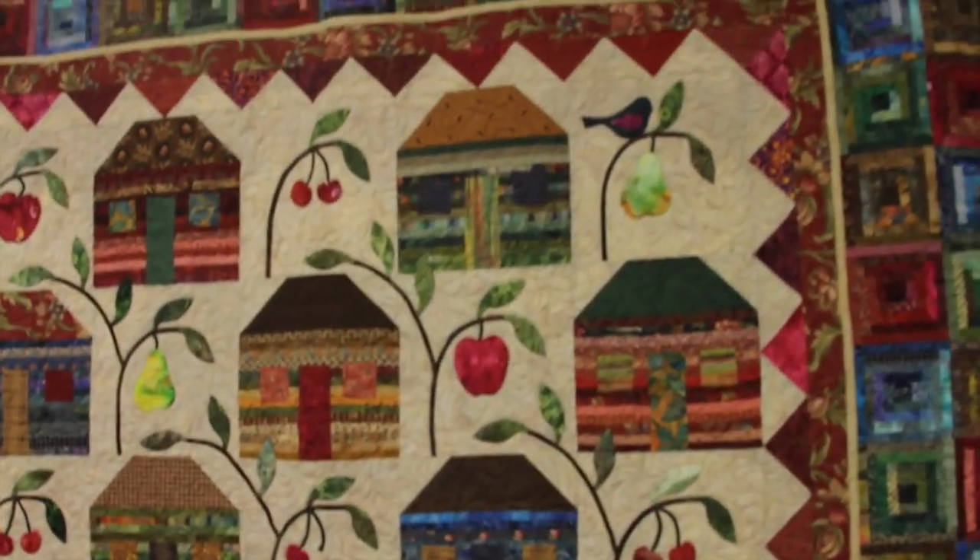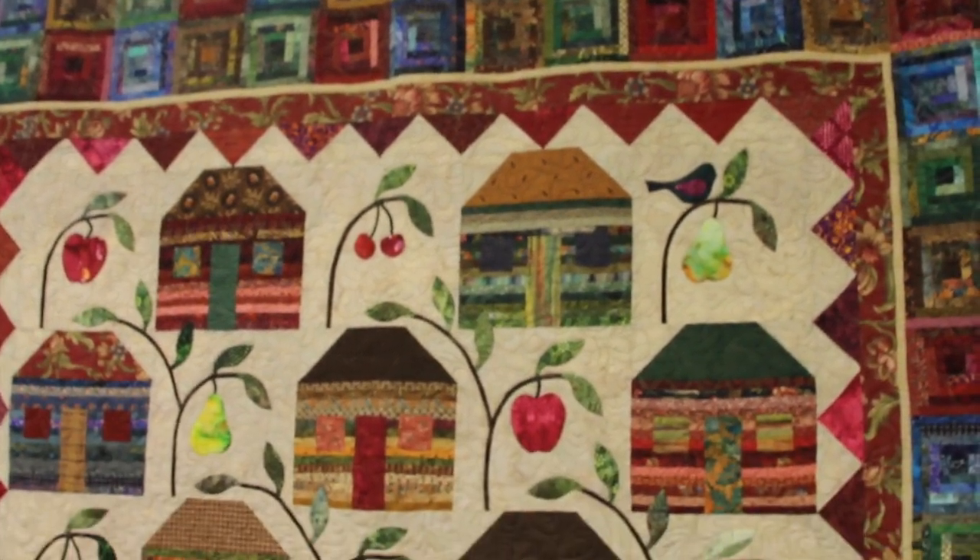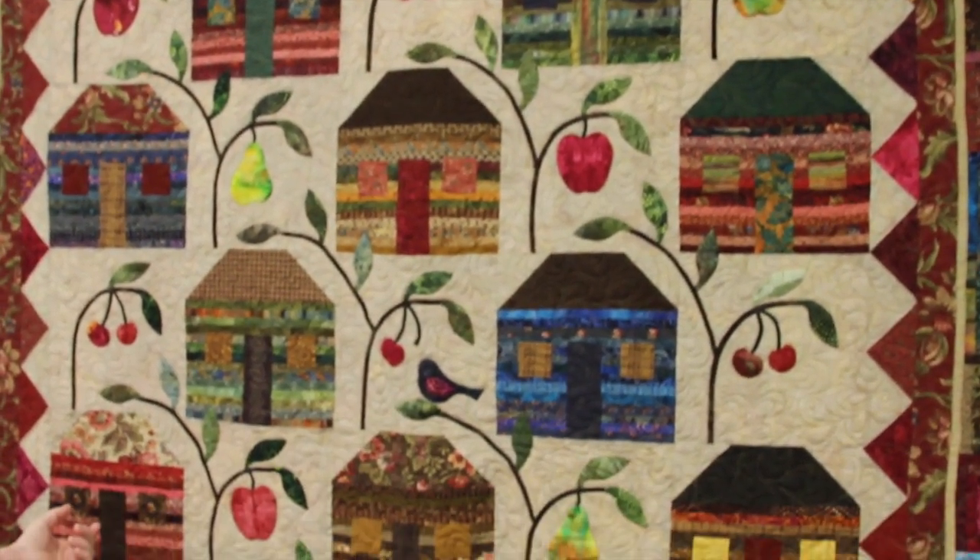This quilt was created as a donation quilt to an organization here in Bloomington, Indiana called Monroe County CASA. CASA stands for Court Appointed Special Advocates and they advocate for children from neglected and abusive home situations. The court system is all volunteers, and this quilt was created to raise money for their volunteer program. It was raffled off and actually raised over $5,000 for CASA.